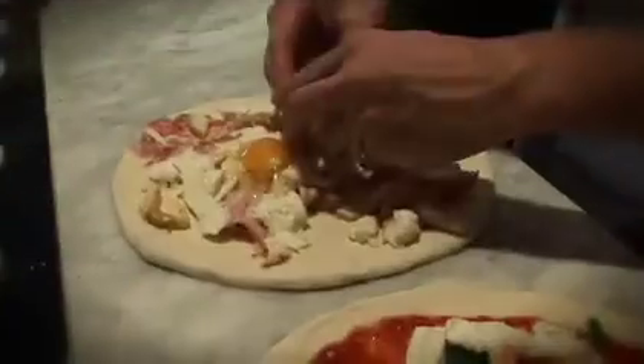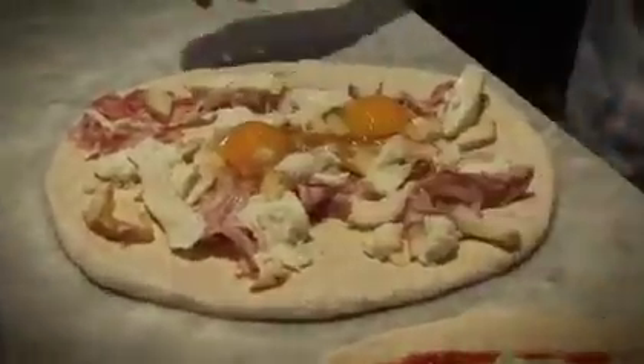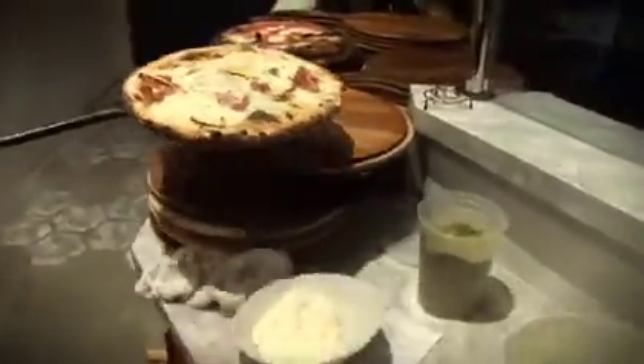My favorite was the carbonara. It had bacon and eggs, so it's kind of breakfast for dinner. If I was a customer coming in, I would have to give the carbonara pizza a shot. It's got fried eggs, bacon, smoked mozzarella, olive oil, basil.